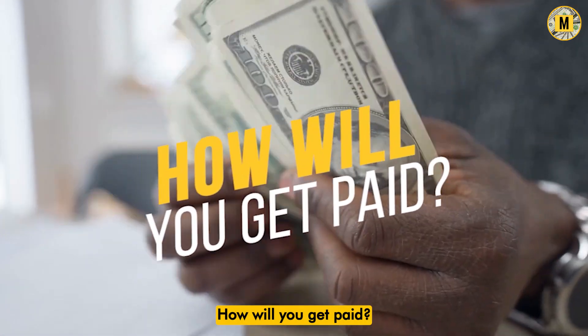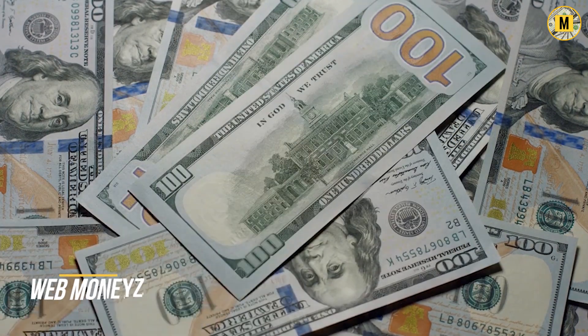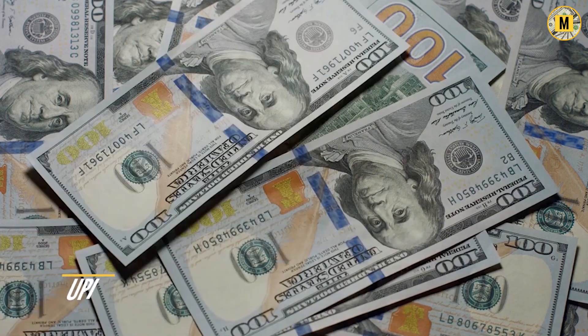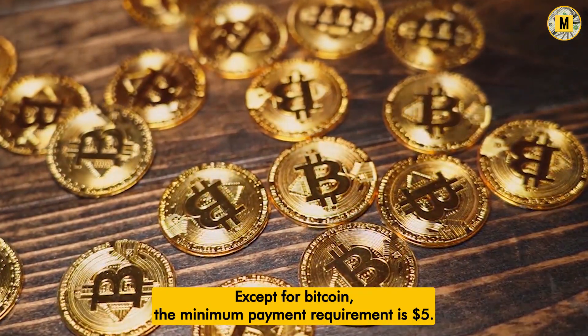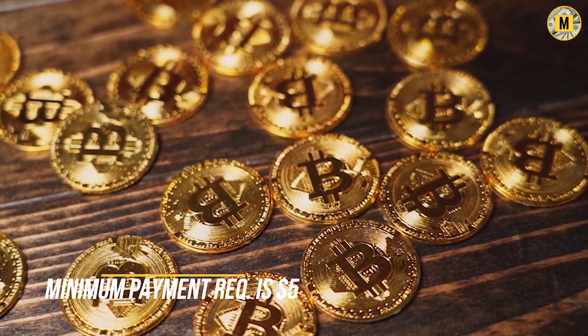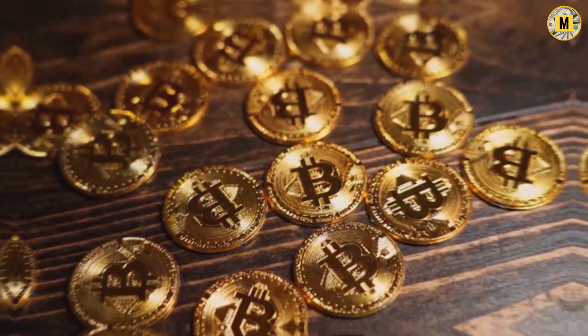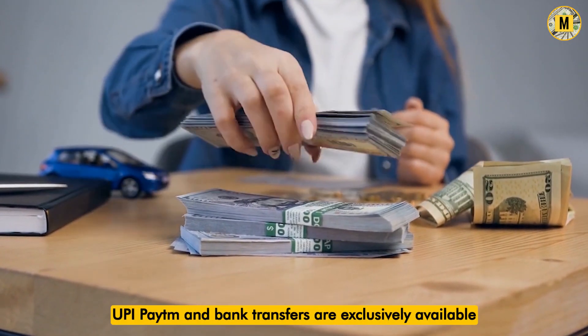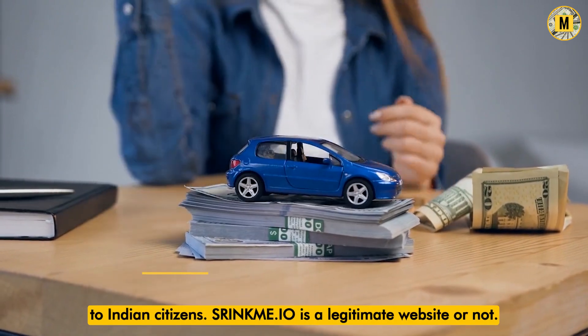ShrinkMe lets users pay with Bitcoin, PayPal, Payeer, WebMoneyZ, Airtm, PerfectMoney, UPI, Payoneer, and Bank Transfer. Except for Bitcoin, the minimum payment requirement is $5. Bitcoin's minimum payment level is $20. You will be paid daily. UPI, Payoneer, and Bank Transfers are exclusively available to Indian citizens.